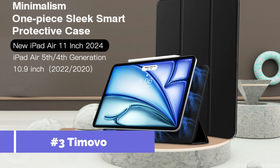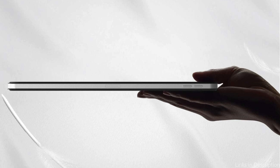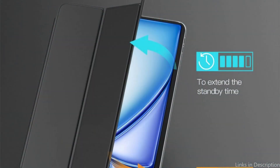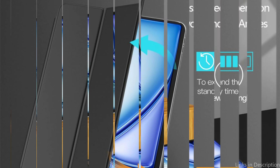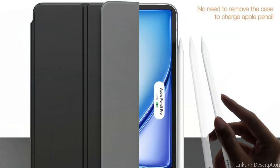At number three, we have the Timovo Case. The Timovo Case for the iPad Air M2 combines elegance and functionality, offering a refined option for those looking for both style and substance in a magnetic case. Crafted from fine PU leather, this case has a sophisticated aesthetic that appeals to professional sensibilities, improving the overall appearance of your device. Its robust magnetic latch protects your iPad from everyday threats of scratches and impacts, delivering effective protection without sacrificing design.